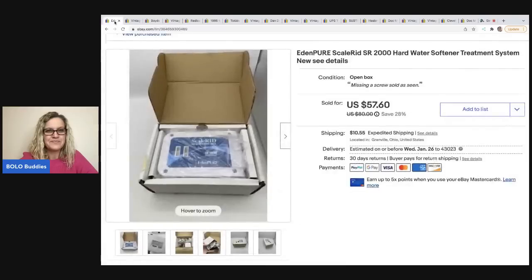The first item I got at a garage sale - I paid $1.50 for it and it was missing one screw. It's an Eden Pure hard water softener treatment system. I have no idea what it does, but it sold for a best offer of $50. The buyer was all in for $61.75 and it sold in two days.